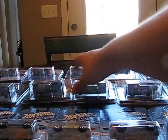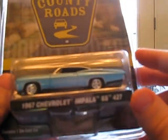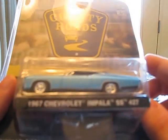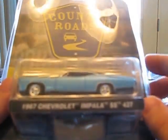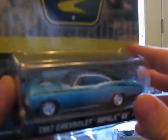A lot of cars! Muscle car out of the County Roads — this was the '67 Chevy Impala SS427. Very nice piece. Front and rear, very nice tail tampos, front end tampos. Very nice car.